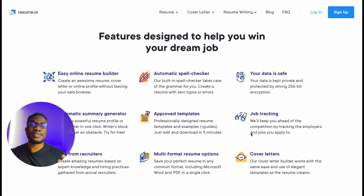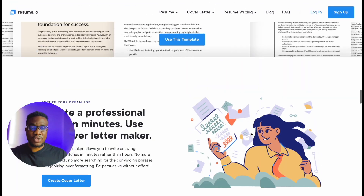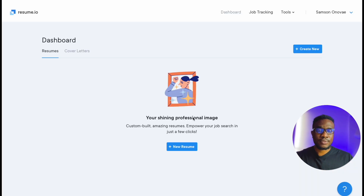Right out of the gate you can totally tell that this website is all about helping you optimize your resume, and I believe all the tools necessary to do that are being provided. Let's log in — we have different options to log in through Facebook, Google, LinkedIn, or email to sign up. I'm going to log in using LinkedIn. I'm logged in and it brought me straight to my dashboard — this is my account, Samson.